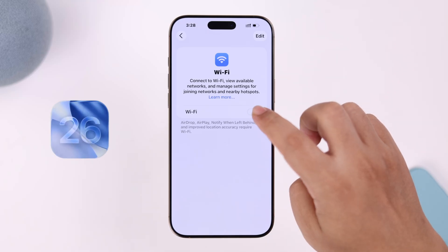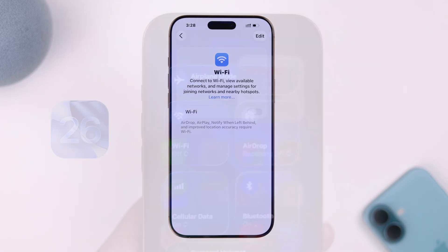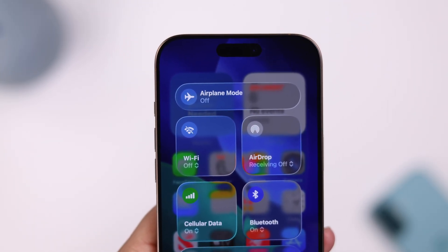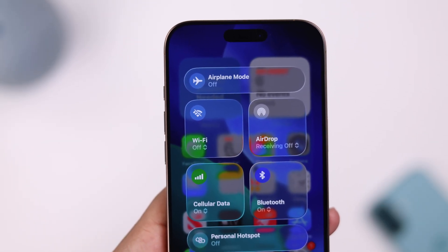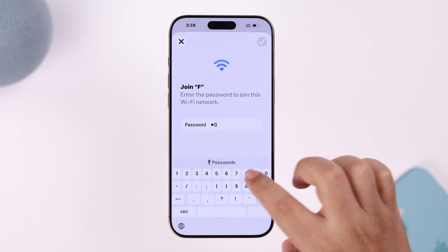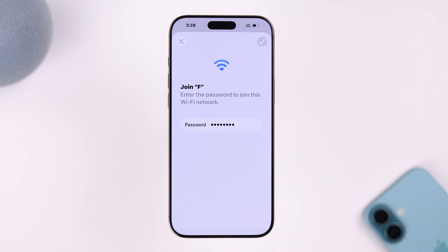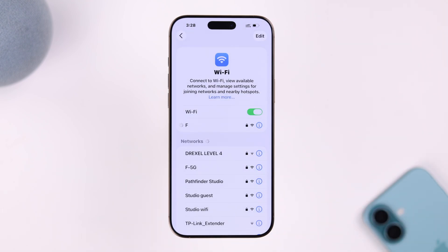After the iOS 26 update, if your Wi-Fi option is suddenly grayed out, it's stuck on a spinning wheel, or it's just not clickable at all — either from your control panel or settings — this annoying issue is hitting a lot of iPhones. So let's quickly check what's causing it and how to turn your Wi-Fi back on.